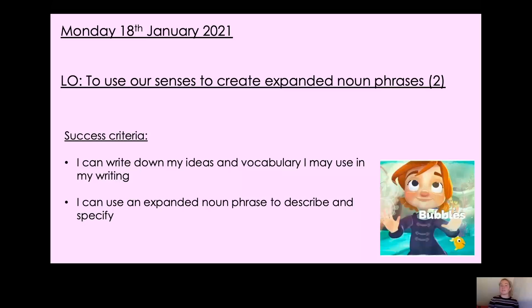This lesson we are going to almost be continuing on with the work that we started last lesson on expanded noun phrases, where we created some expanded noun phrases using our senses to describe the different places that Gabby went on her magical bubble. We described the first place which was the sky and the second place which was under the sea — you did that one on your own. By the end of the lesson you'll be able to write down ideas and vocabulary, adjectives, expanded noun phrases that you can use in your writing when you come to write your own bubble story to describe the different places that Gabby went on her adventure.